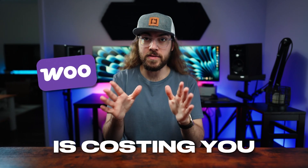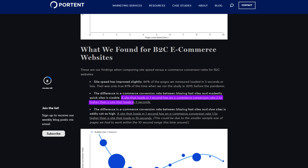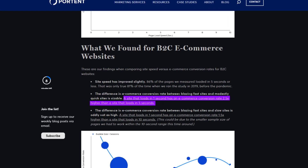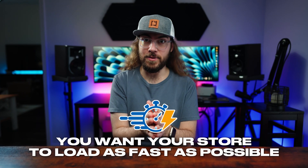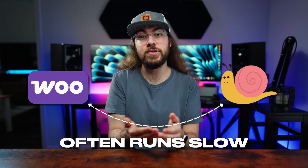Your slow WooCommerce store is costing you. Research shows that stores that load in one second have a two and a half times higher conversion rate than stores that load in five seconds. Obviously you want your store to load as fast as possible, but the reality is WooCommerce often runs slow and is challenging to optimize.